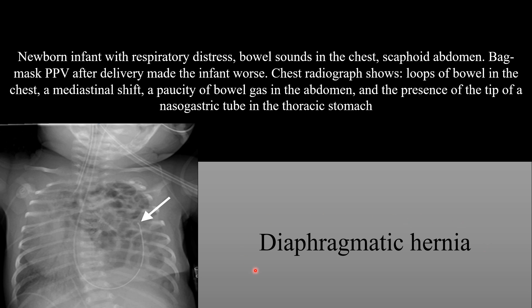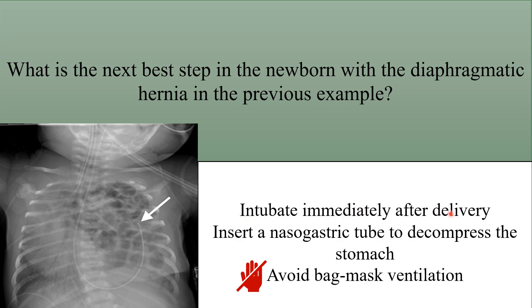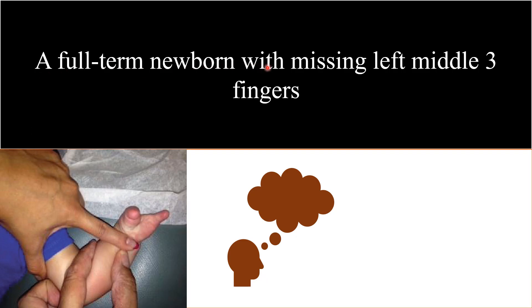Diagnosis: diaphragmatic hernia. Keywords: respiratory distress after birth, bowel sounds in the chest, scaphoid abdomen, bag mask ventilation makes the infant worse and is contraindicated, and chest x-ray shows bowel loops in the chest. Next best step: intubate immediately after delivery, insert a nasogastric tube to decompress the stomach, and avoid bag mask ventilation.